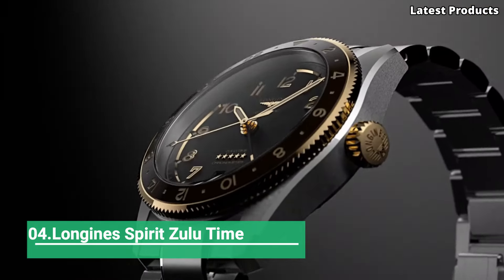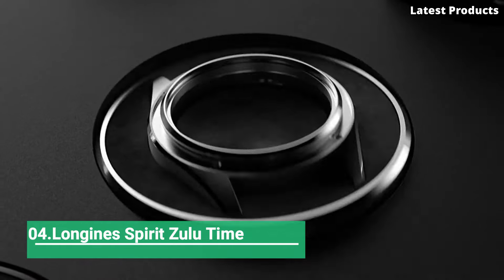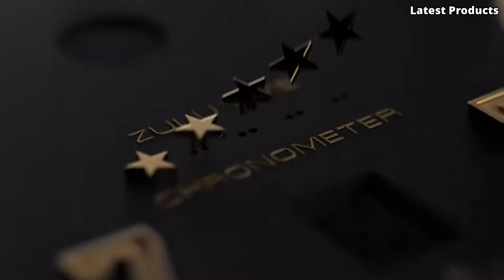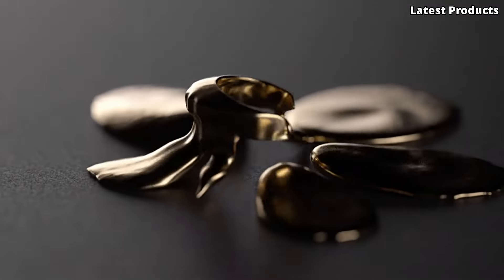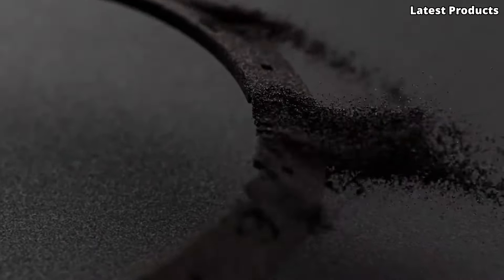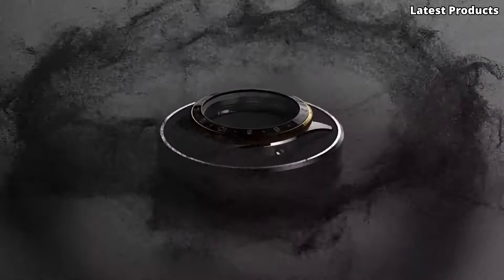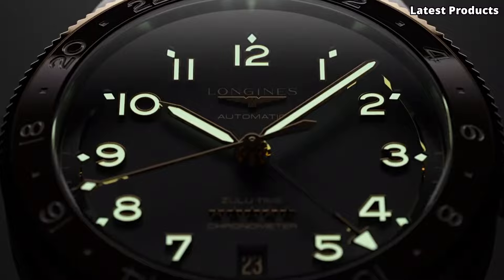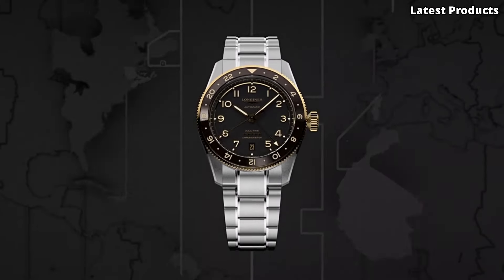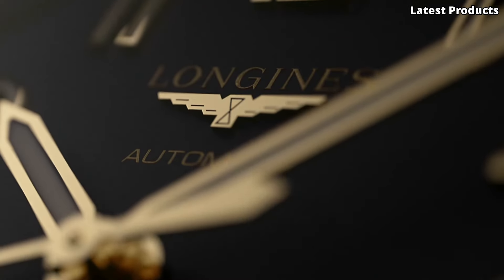Number 4: Longing Spirit Zulu Time. Introducing the Longing Spirit Zulu Time, a captivating timepiece that embodies the spirit of adventure and exploration. Crafted with precision and attention to detail, this watch pays homage to the pioneering aviators of the past while embracing modern technology and style.